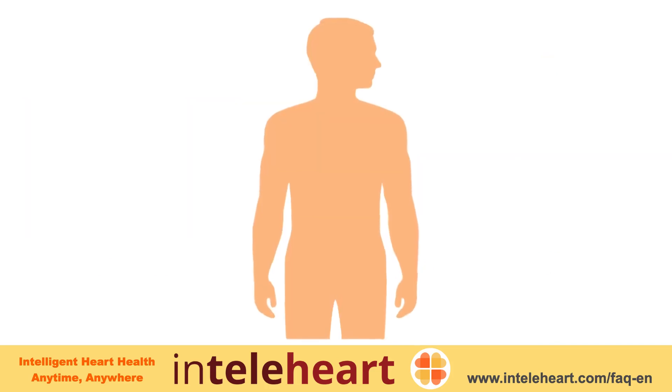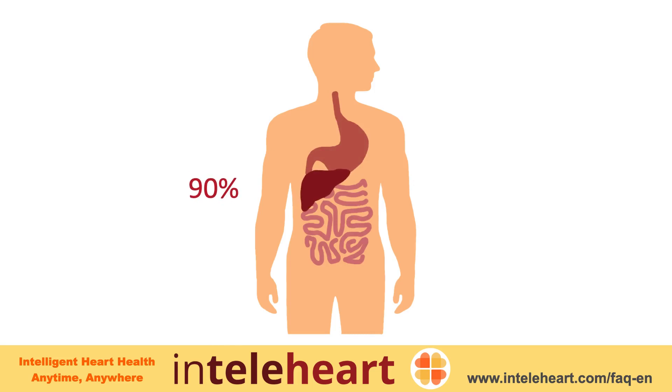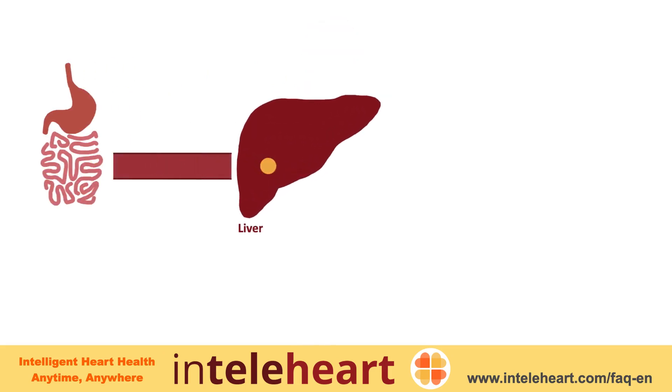Since cholesterol is so important, the body is capable of making its own cholesterol. In fact, 90 percent of the cholesterol in the body is made by the liver, and only 10 percent is obtained from food. Cholesterol from food is transported to the liver.